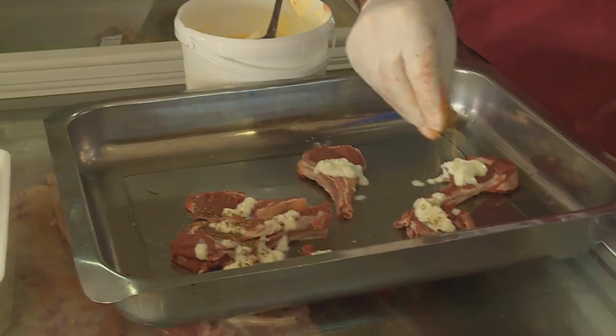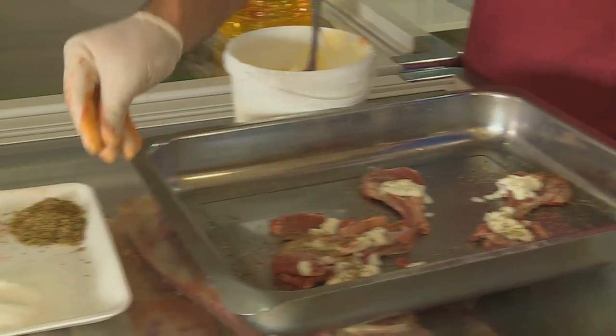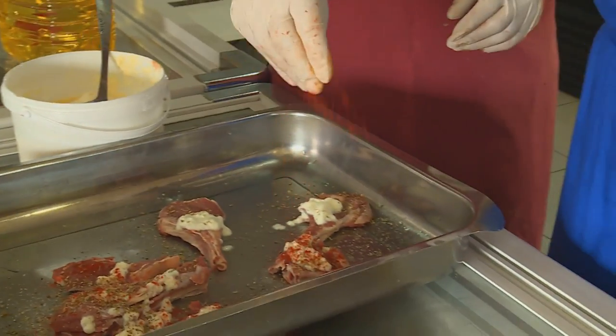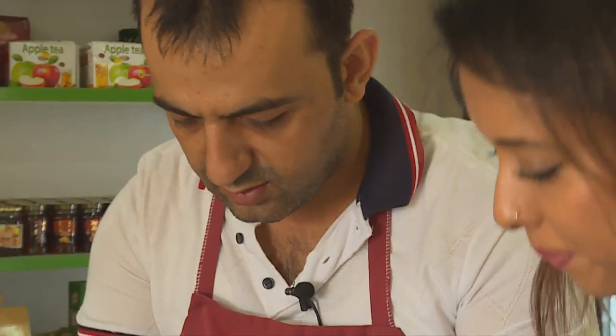The marinade includes oregano, salt, some paprika, and sunflower oil. The lamb chops have already been tenderised.